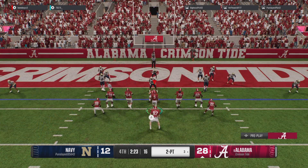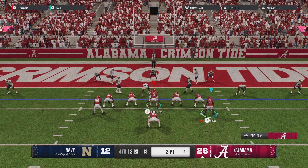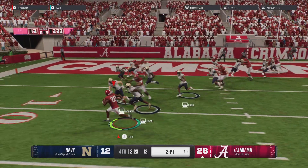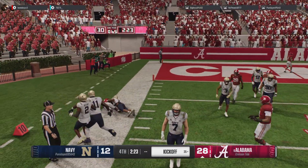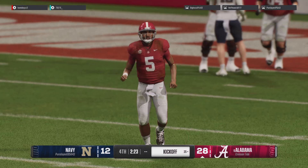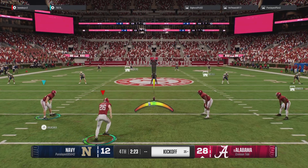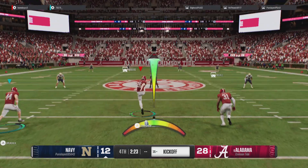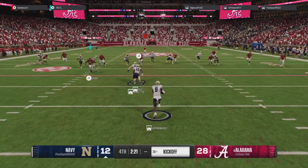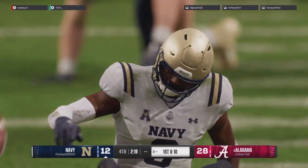Now the try for the two-point conversion — the back in motion, and he stops short. The two-point try fails, they can't build on their lead. Now they get set to kick it away. He'll return it from inside the five and he's tackled at the 21 — that's where the drive will start.